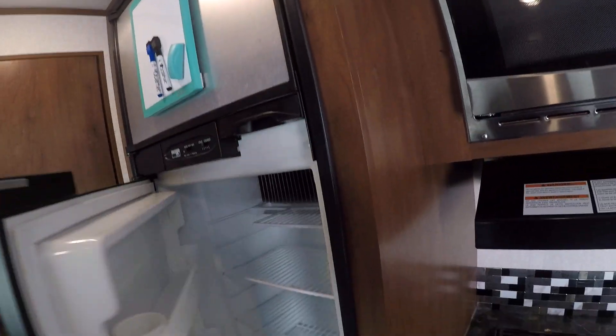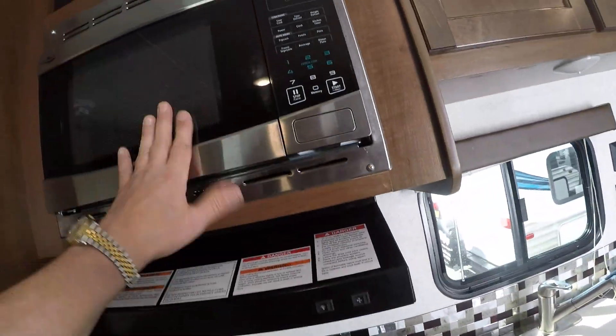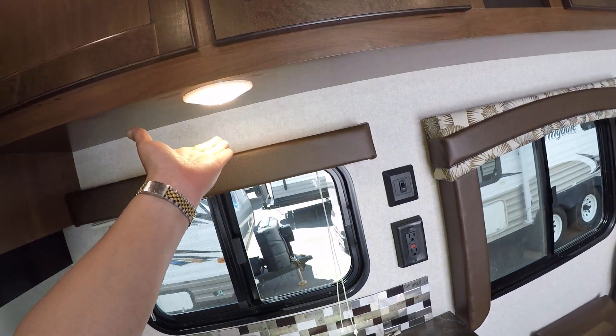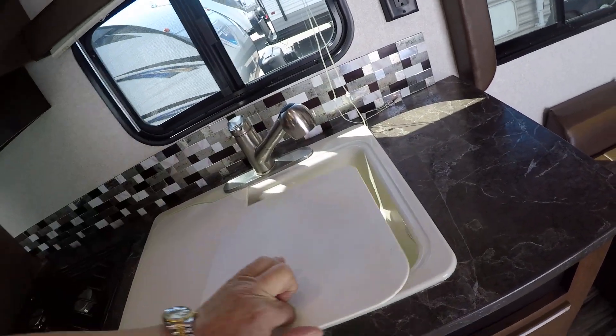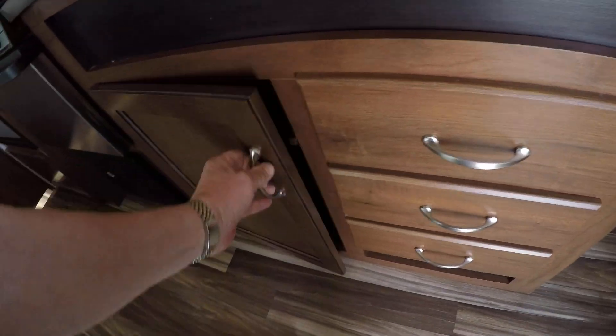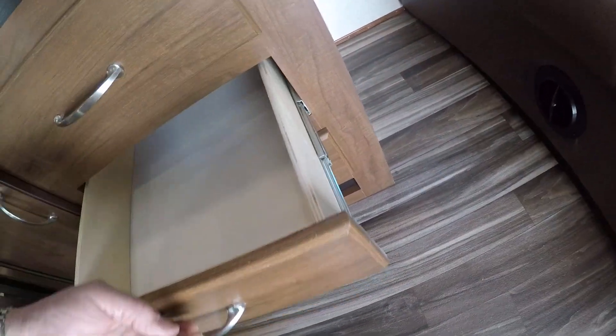There's a Norcold refrigerator freezer, three-burner stove, oven underneath, built-in backsplash, microwave, and storage up above. There are some extra lights here if you need them at night. There's a dual basin sink — a big one and a little one — silverware drawers, and pots and pans storage. You can see these are real plywood with ball-bearing roller guides.